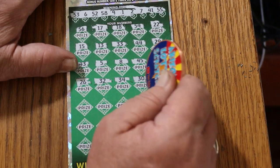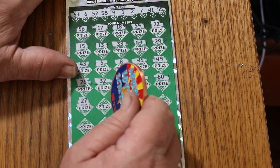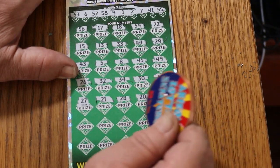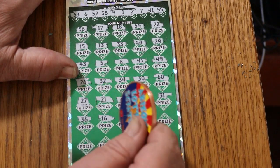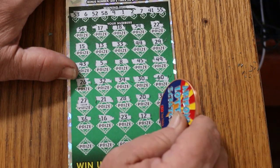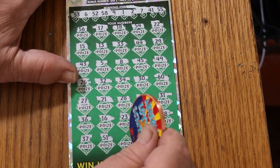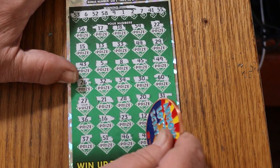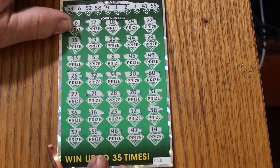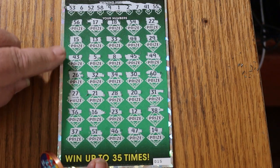Continuing ticket 15: 34, 30, 60, 27, 21, 28, 20, 31, 36, 16, 23, 33, 12, 38, 37, 51, 46, 47, 14 in the corner — nothing down below. Bonus number: 39. No, no, no, no, no. Nothing there.